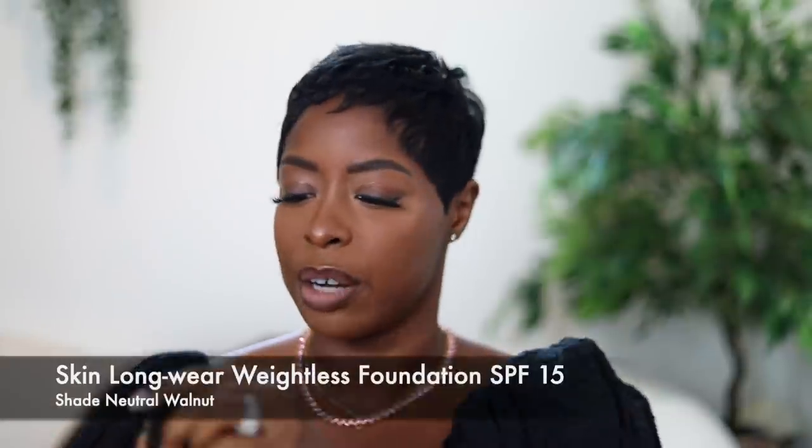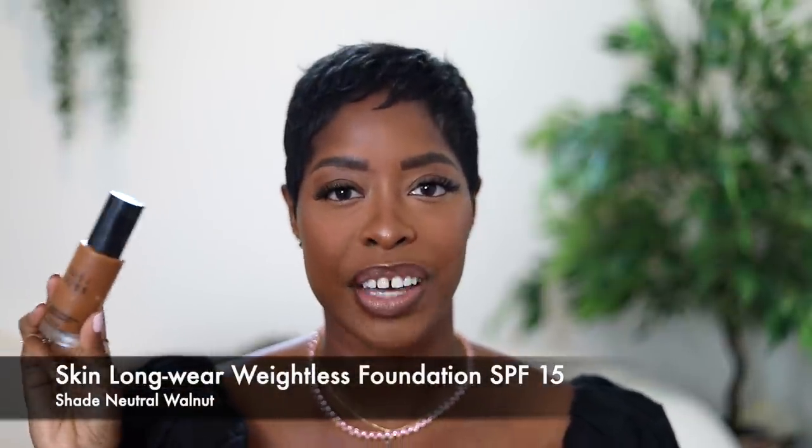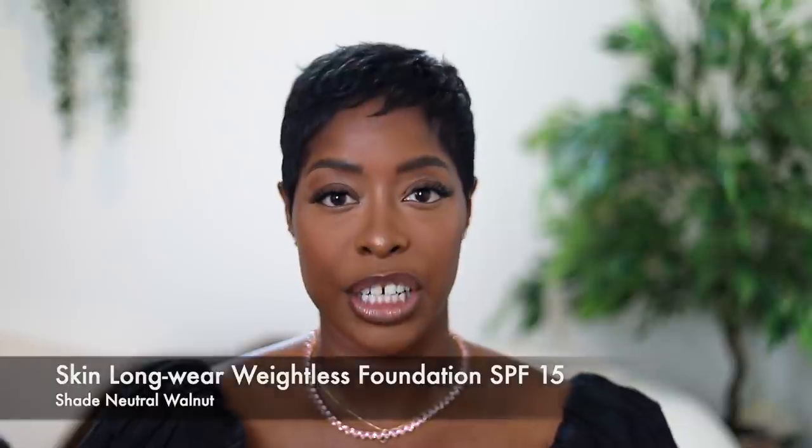Of course I have to talk about the foundation. Anytime you see me wearing makeup I'm typically always wearing this foundation — the Skin Long-Wear Weightless Foundation with SPF 15. I'm in the shade Neutral Walnut. There are a lot of variations and different tones and shade ranges, so I highly recommend swatching it in a store. It took me two or three tries to find the right one because there are so many options that are so close.